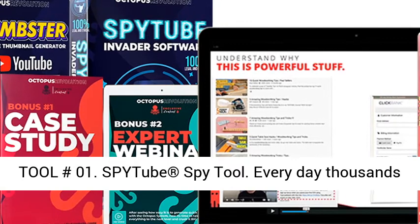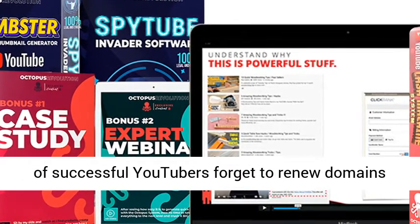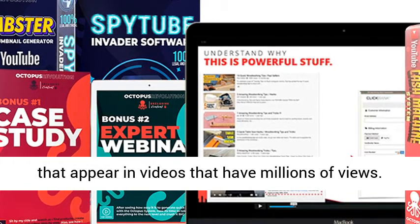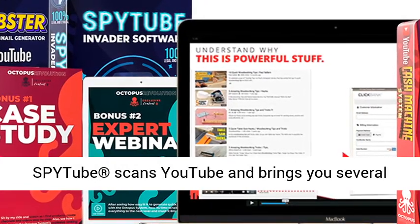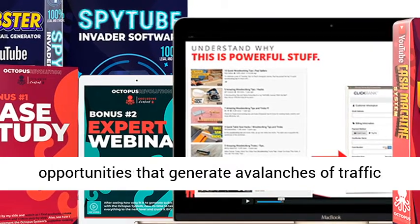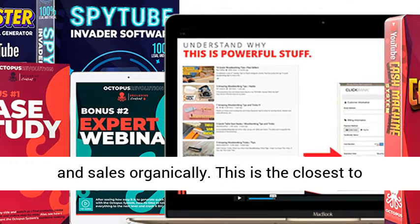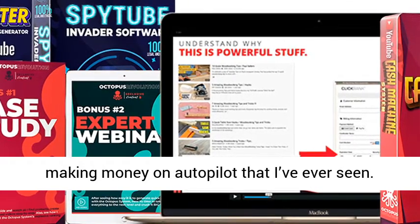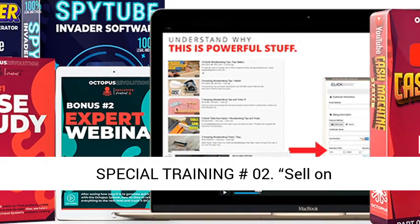Special tool number 01: SpyTube Spy Tool. Every day thousands of successful YouTubers forget to renew domains that appear in videos that have millions of views. SpyTube scans YouTube and brings you several opportunities that generate avalanches of traffic and sales organically. This is the closest to making money on autopilot that I've ever seen.